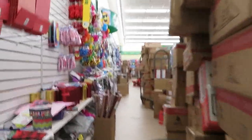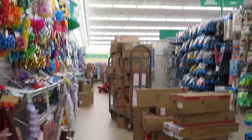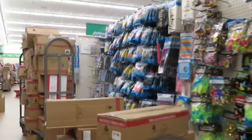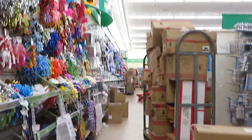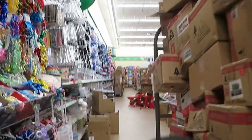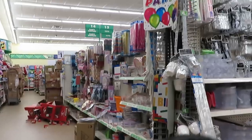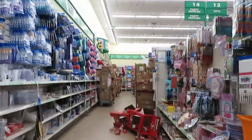There are a lot of boxes — they're always unpacking inventory when I come. Stickers. Let's go over here and see what I can find.